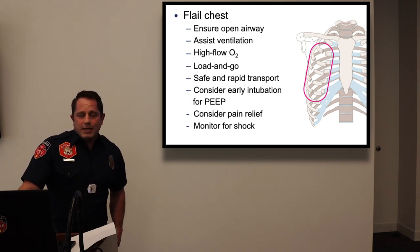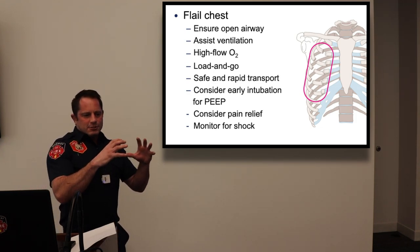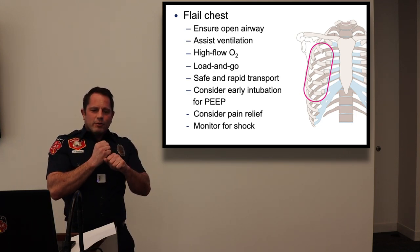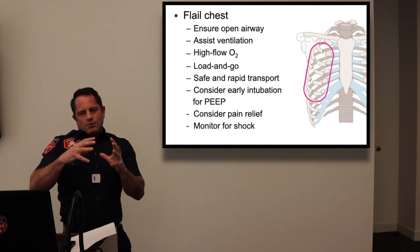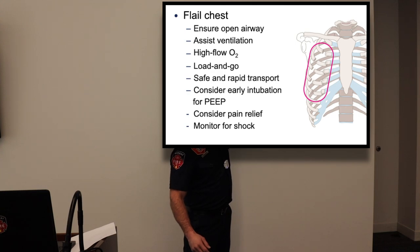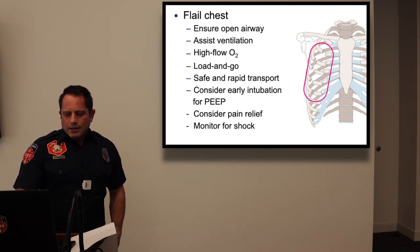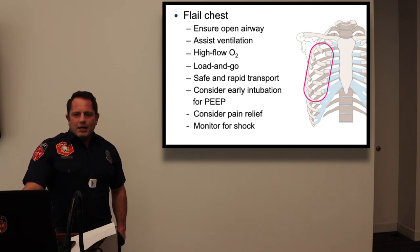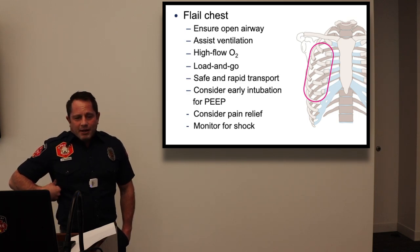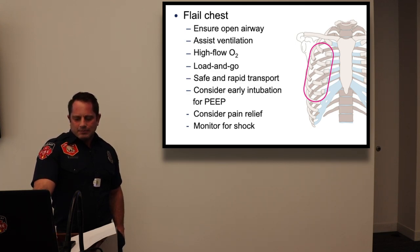Consider early intubation with PEEP — positive end-expiratory pressure — which keeps residual air in the lungs like inflating a balloon, preventing the collapse seen with flail chest. Also consider pain relief, as extreme pain prevents patients from taking full breaths, which reduces gas exchange volume. Pain management may help them breathe more easily.